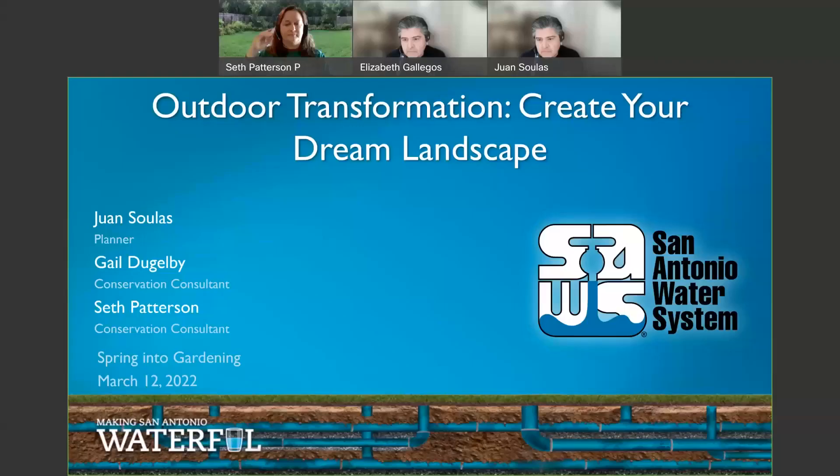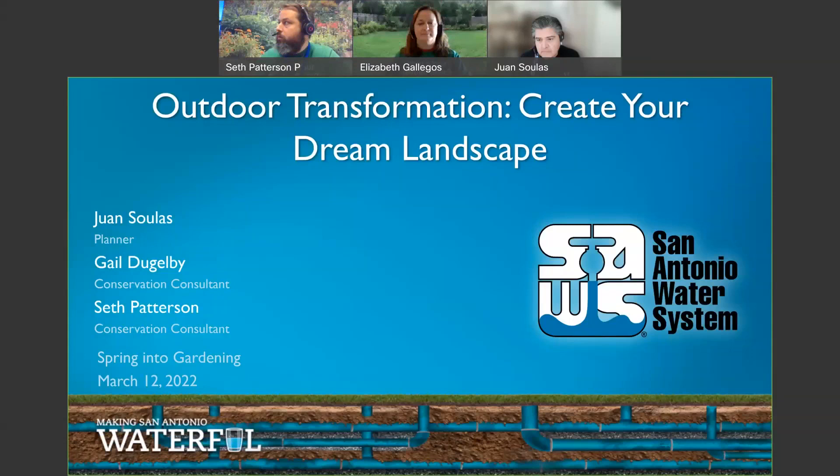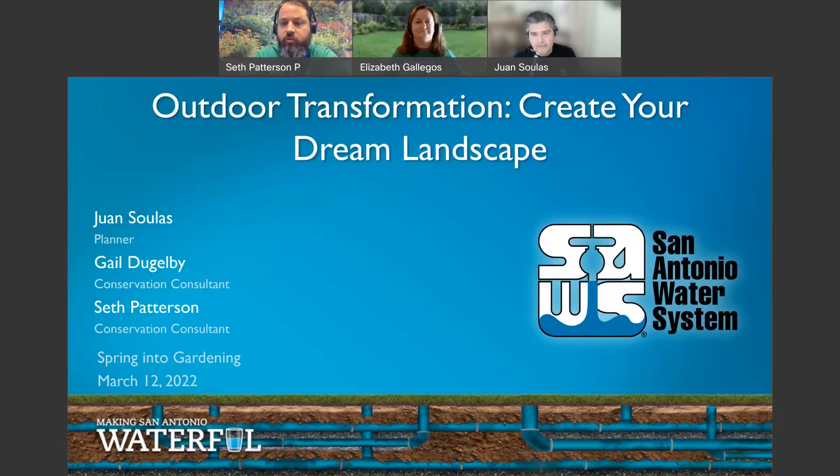Once it's fully processed, we will be placing it on GardenStyleSA.com. Good morning, everyone. Welcome to our Outdoor Transformation: Create Your Dream Landscape webinar. My name is Seth Patterson. I'm a SAWS Conservation Consultant and will be your host today.